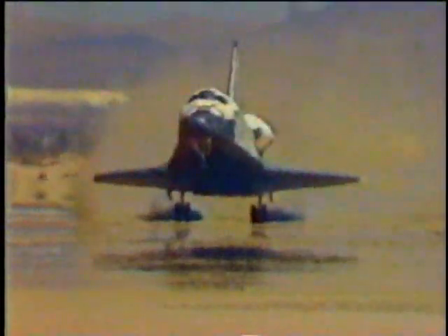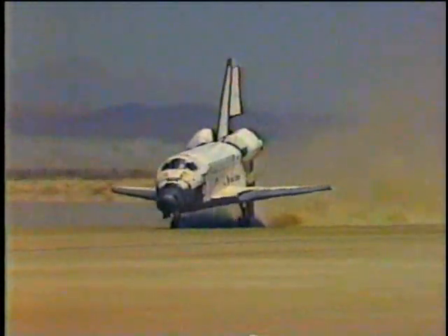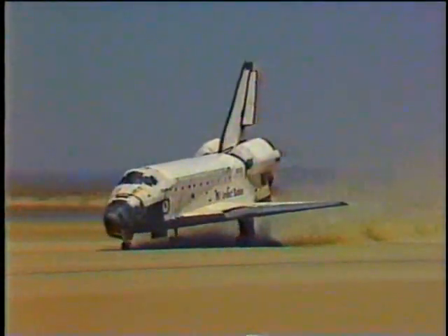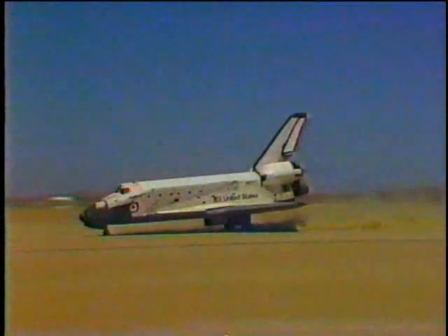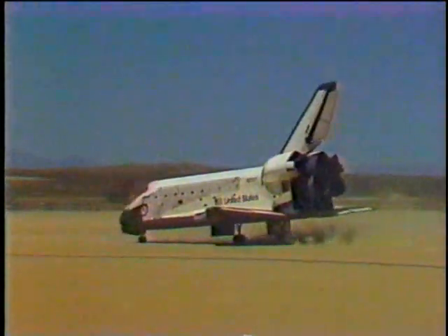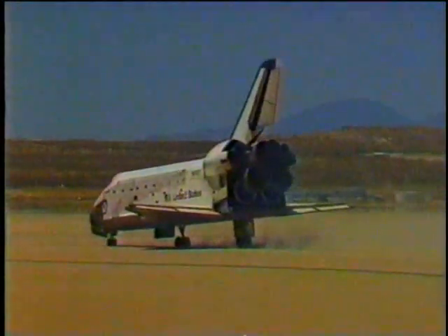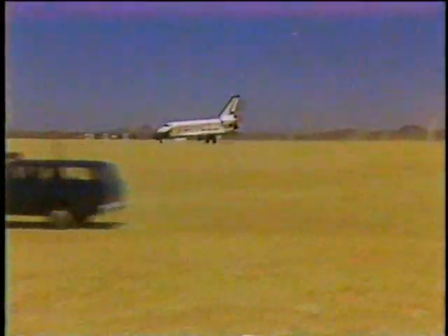Touchdown. Main gear down. Nose wheel coming down. Touchdown on the nose gear. Challenger kicking up a lot of dust on runway 23 at Edwards. It rolls to a stop at the completion of shuttle mission 51-F after the Spacelab 2 flight.